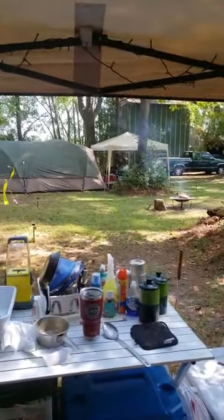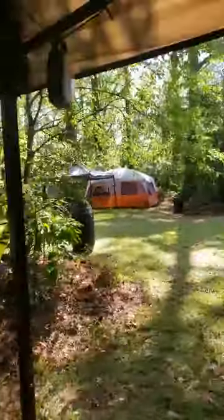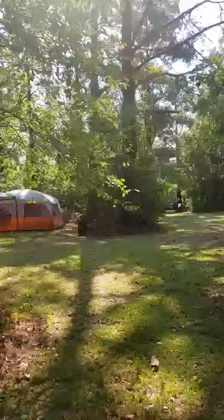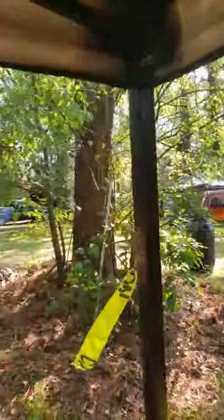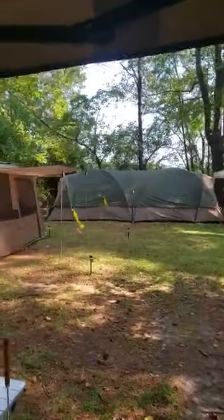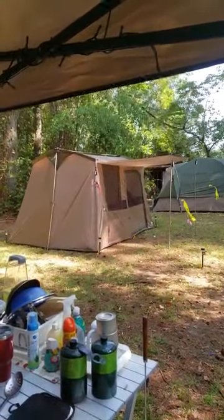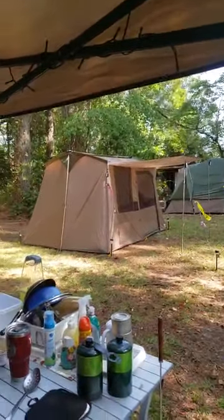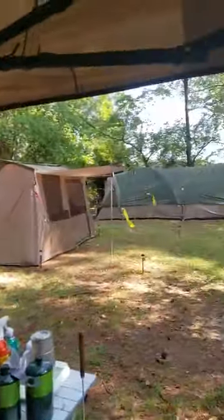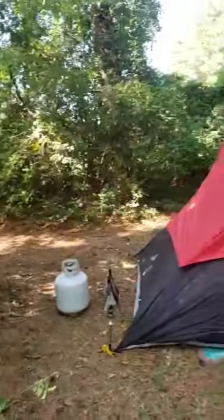That's my brother over there. He actually has an air conditioner in his tent — can you believe it? But yeah, this is the area where we're at. It's really nice out here. That little tent right there is like a common area if you want to go in there and eat or whatever, but we haven't used it. It's a little area out here. That's my little gas bottle.